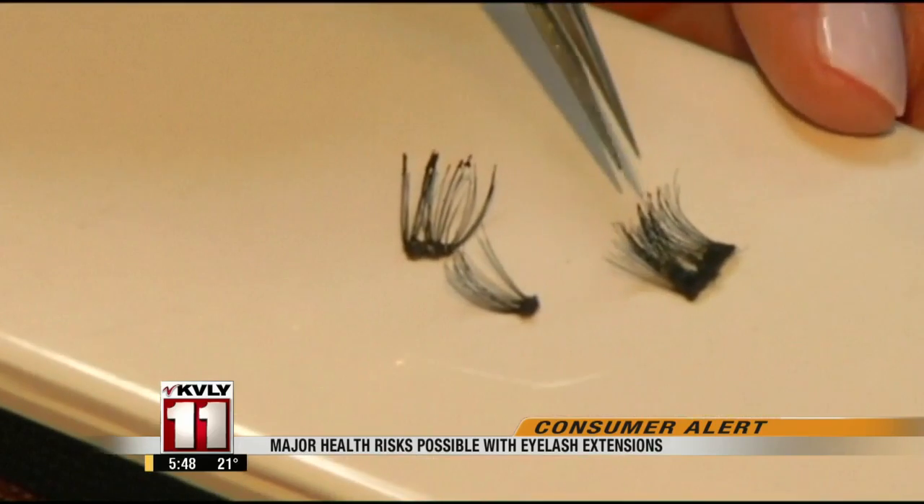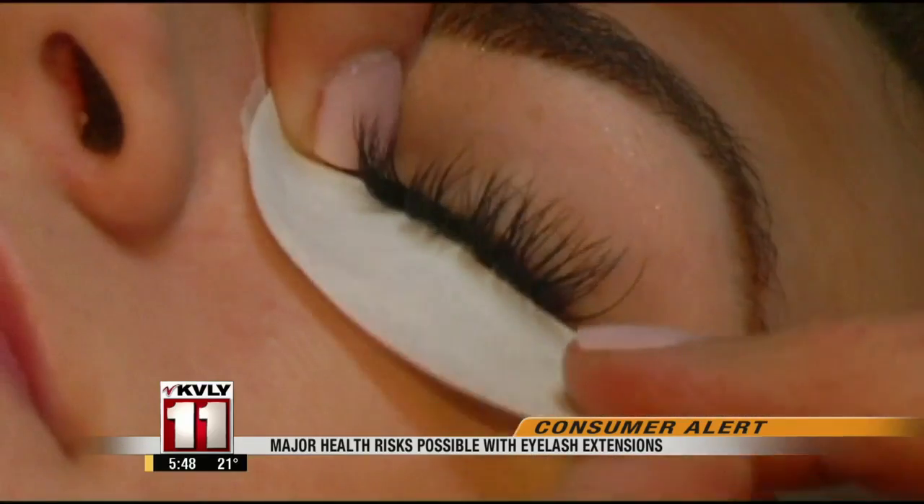Customers are receiving sets that are pulling their lashes off. Kamaj blames the glue at cut-rate sites. It's not meant for your eyes — the adhesive being used is not medical-grade adhesive; it's actually hair-bond glue.